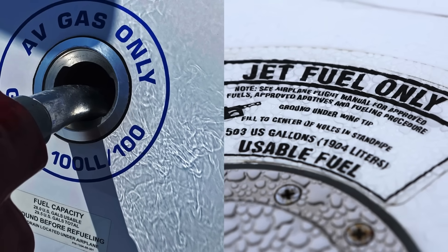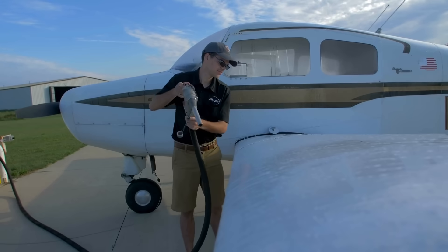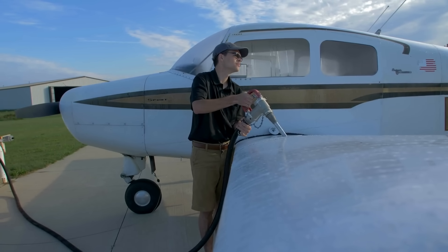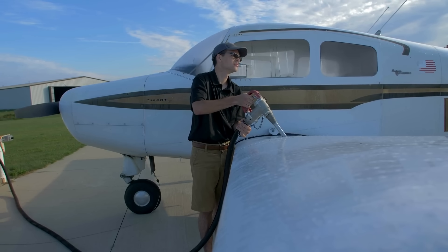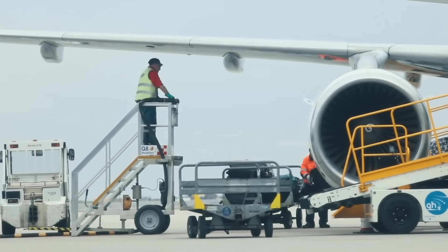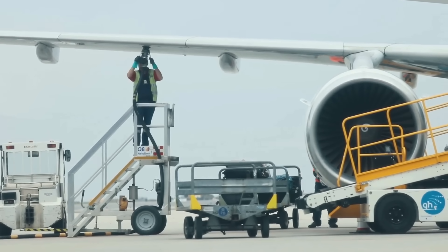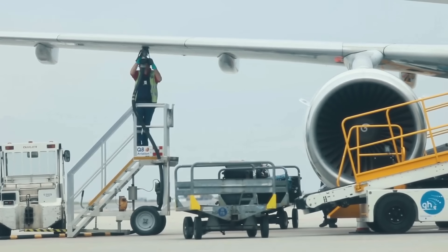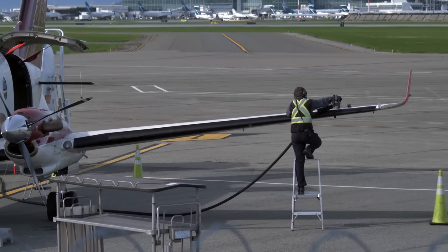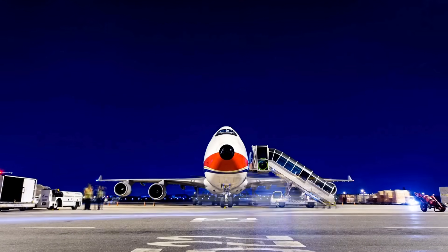Avgas and jet fuel serve very different purposes in aviation. Avgas powers piston engines found in small planes and light training aircraft, offering quick combustion and high octane for spark ignition. Jet fuel powers turbine engines in airliners and military jets, designed for high efficiency, safety, and performance at extreme altitudes. Both fuels are marvels of engineering, refined over decades to meet the unique demands of flight.